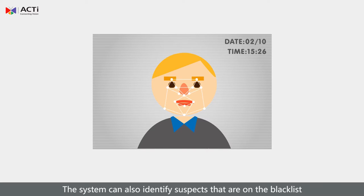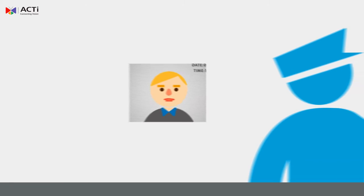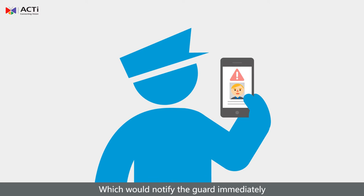The system can also identify suspects that are on the blacklist, which will notify the guard immediately.